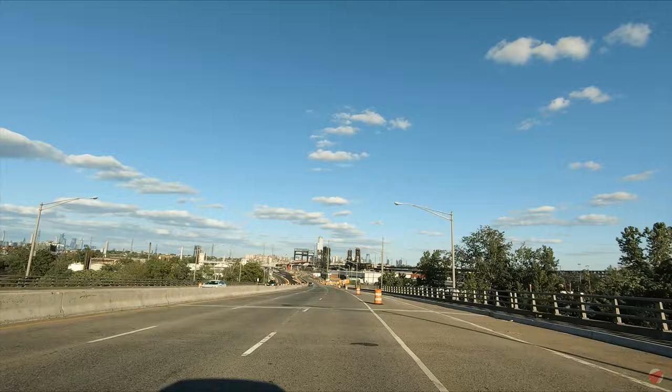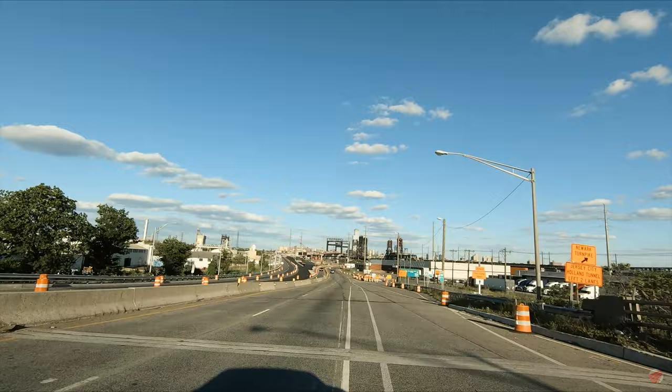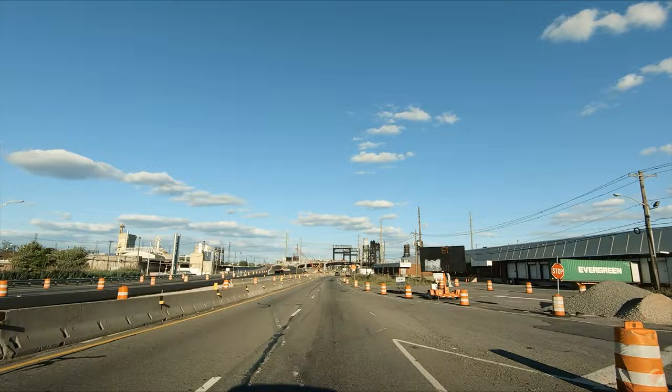The Whitpin Bridge is a vertical lift bridge that carries New Jersey Route 7 over the Hackensack River, connecting Kearney and Jersey City. It is named after H. Otto Whitpin, a former mayor of Jersey City.